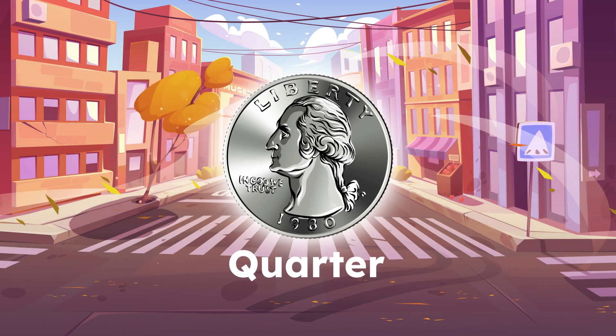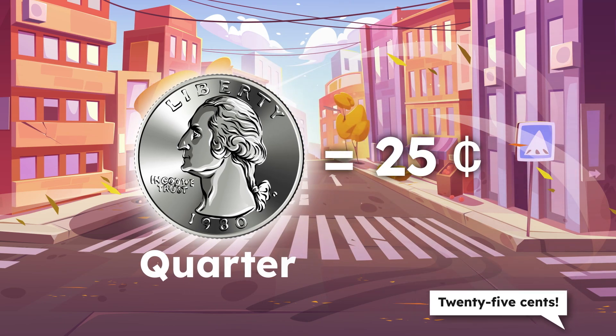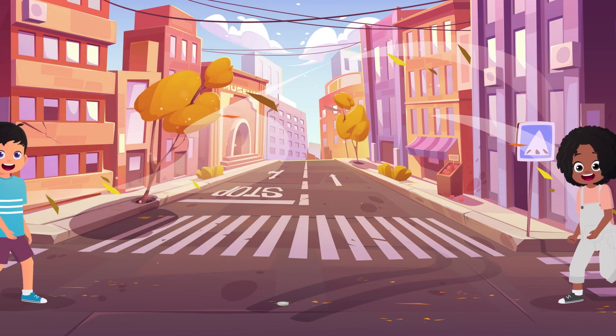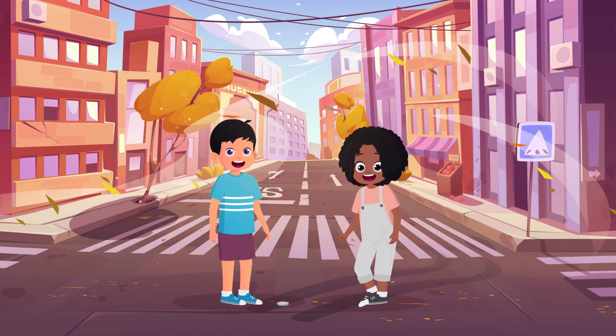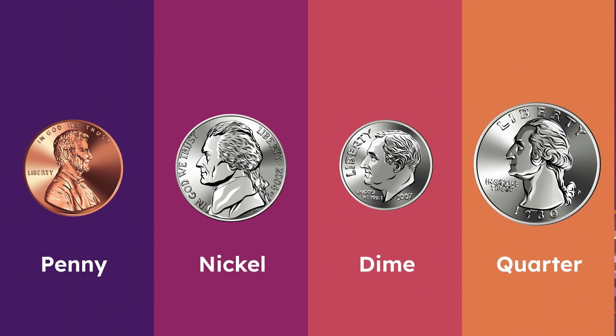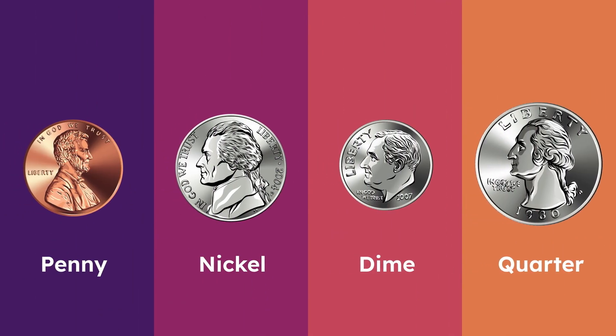Quarter, quarter, big and bold. What's it worth? Twenty-five cents. Who's on the front? George Washington. What's on the back? An eagle, that's what. Coins, coins, coins, they're shiny and round. Might find them in your pocket or even on the ground. Penny, nickel, dime, and quarter too. Now you've learned their names and what they're worth to you.